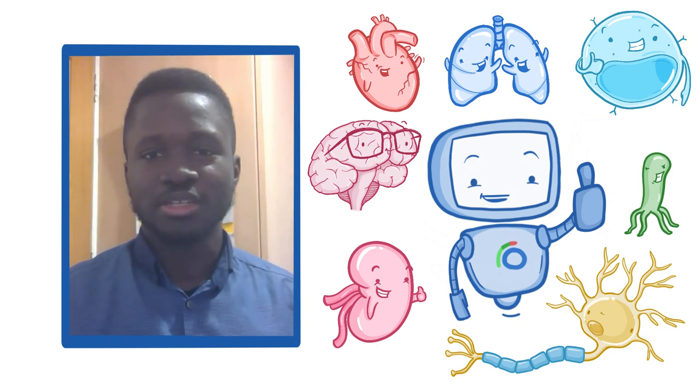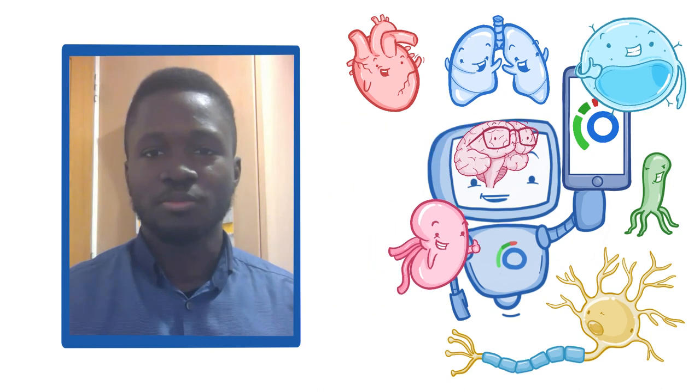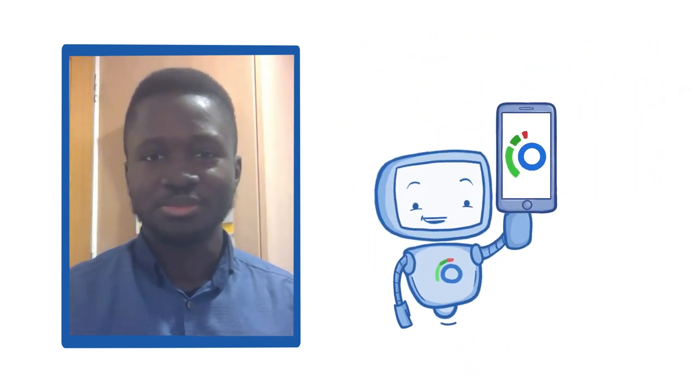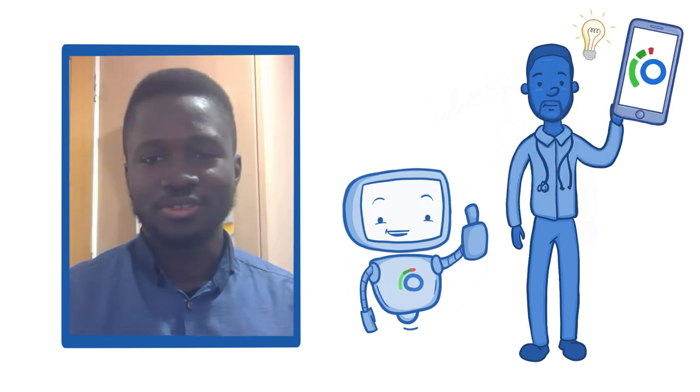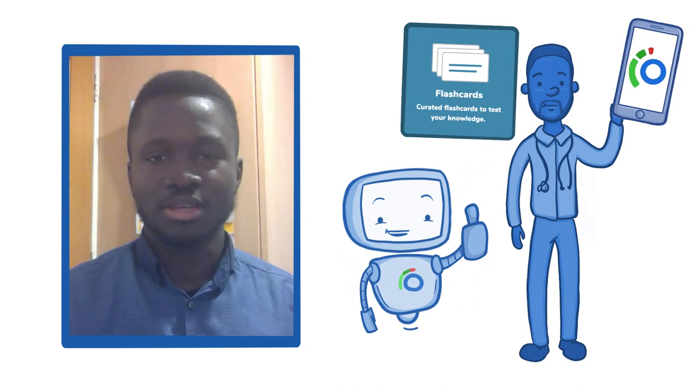The ability to visualize body changes in each pathology gives you such a clear working understanding of pathological features. Almost as if I was designing the play and putting all the pieces in place — it's very hard to forget after that. The flashcards also help in maintaining that knowledge.